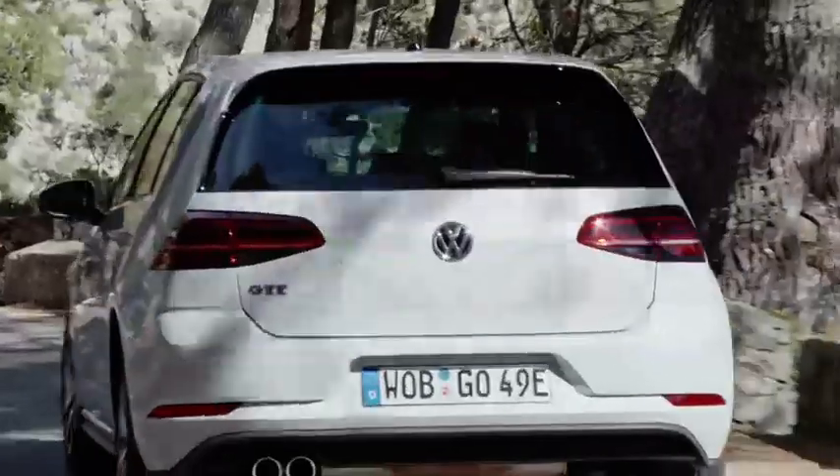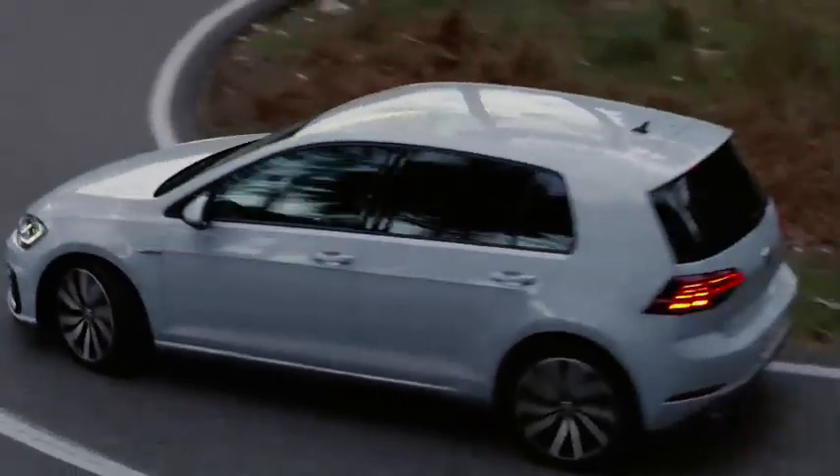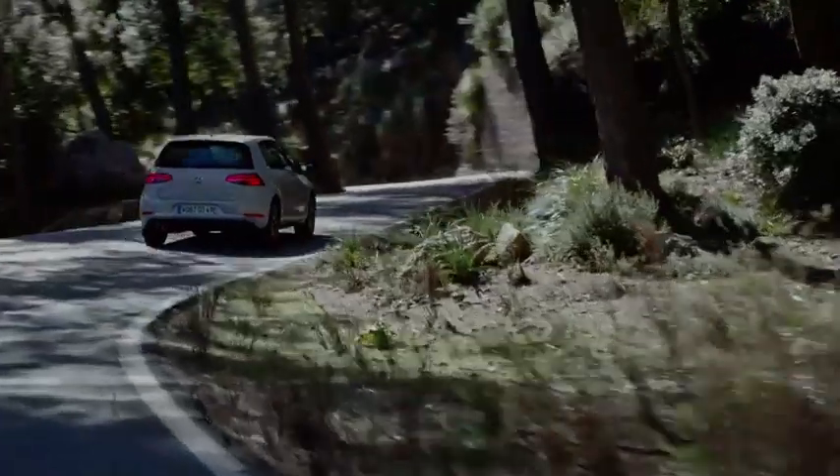The Golf GTE is the plug-in hybrid of the sporty GT family. It offers a perfect combination of dynamism and efficiency, driving fun and sustainability.